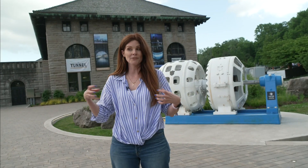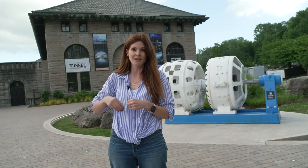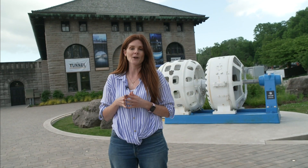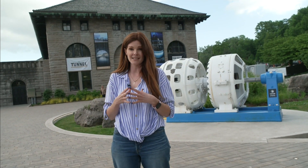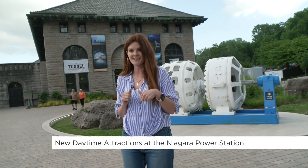Welcome to Niagara Falls. I am feeling the power where I'm standing — not just because the falls are right there, but also because I am standing outside the Niagara Parks Power Station. The history of this building is incredible. We're going to go inside and take a peek at what you can experience this year. Come on inside.